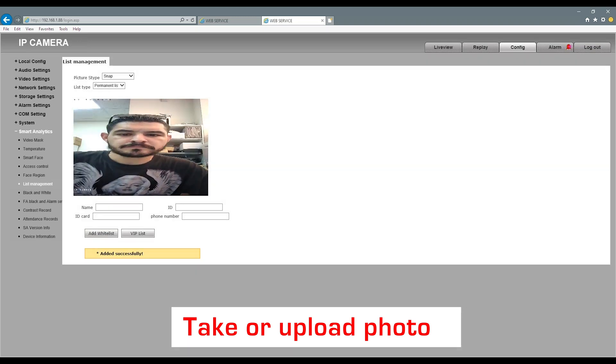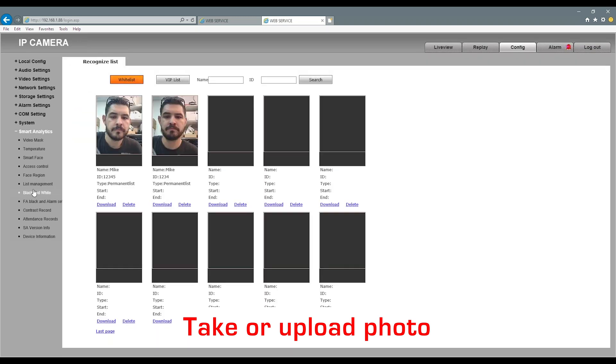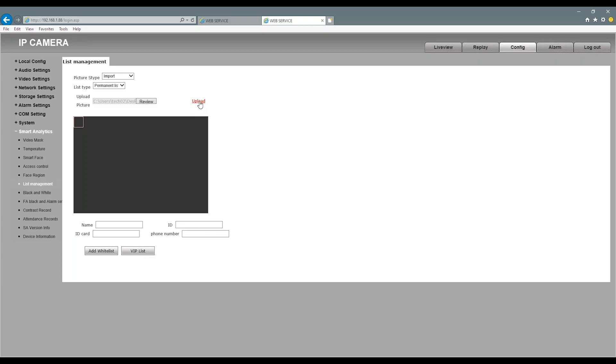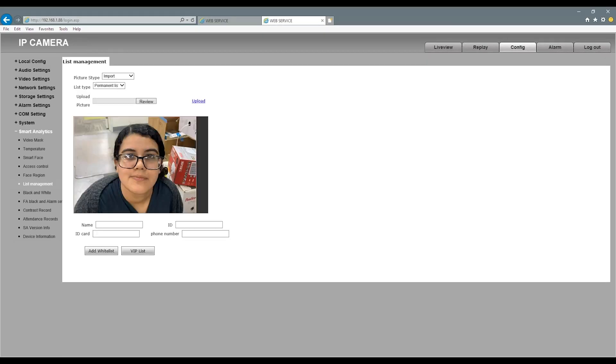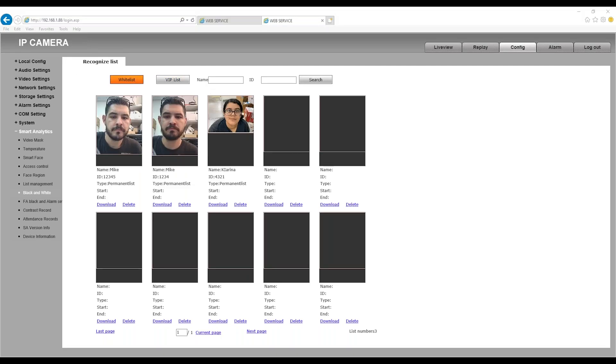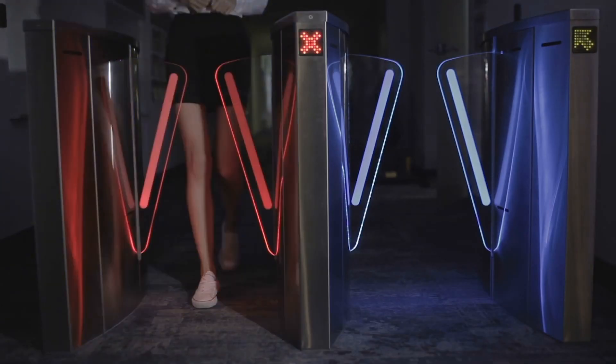You can manually take photos of each person or you can upload an image directly from your computer. You can also manually adjust the thermal threshold at which it will read an abnormal temperature.